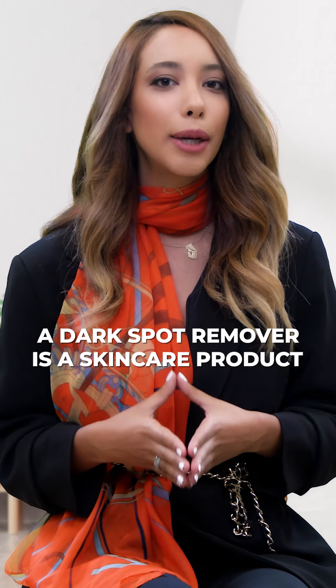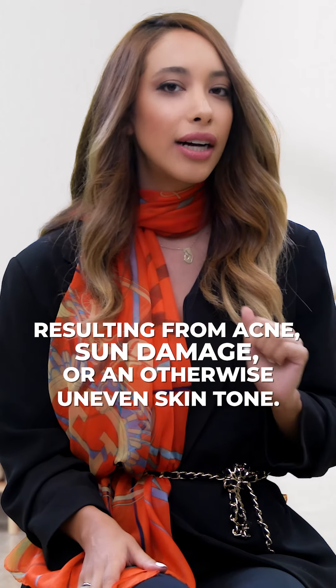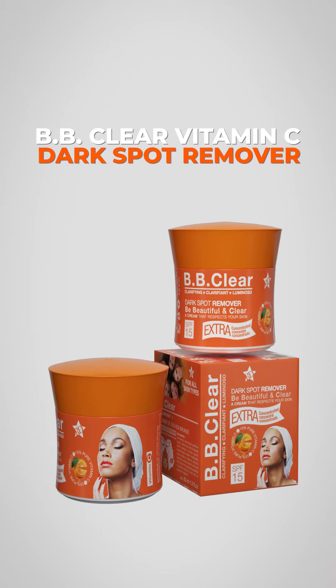A dark spot remover is a skincare product used to lighten and diminish skin hyperpigmentation resulting from acne, sun damage, or an otherwise uneven skin tone. I personally use the BB Clear Vitamin C Dark Spot Remover,